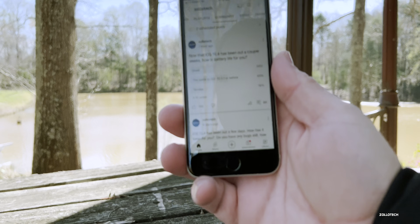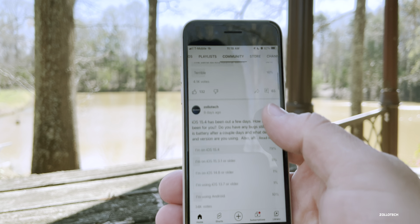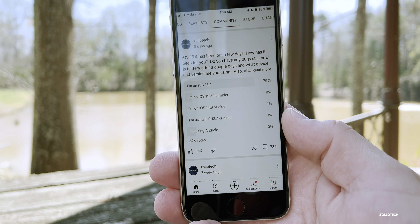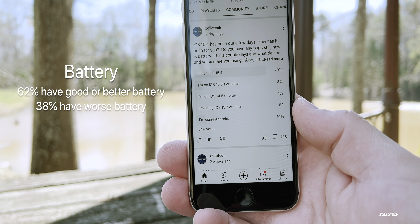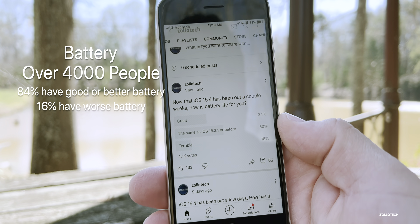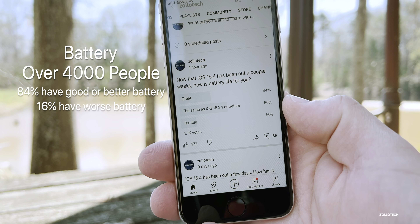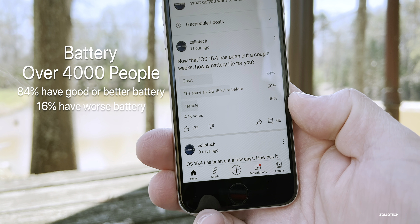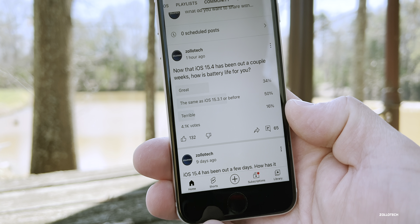Like I do every week, I ran a YouTube community poll. Prior to today's poll, I used an earlier poll with over 700 comments and compiled all of that information. 62% say battery is the same or better than earlier iOS 15 updates, with only 38% saying battery is bad. Looking at today's poll with about 4,100 votes, 50% say it's the same or better than iOS 15.3.1, 34% say battery life is great, and only 15-16% say it's poor or terrible. Battery life is much better than some people are making it out to be.